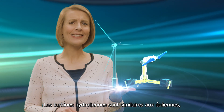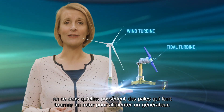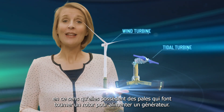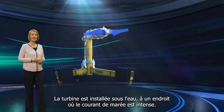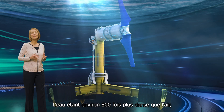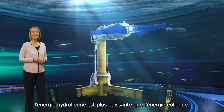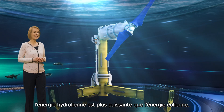Tidal stream turbines are similar to wind turbines in that they have blades that turn a rotor to power a generator. The turbine is placed underneath the water where there is strong tidal flow. Because water is about 800 times denser than air, tidal energy is more powerful than wind energy.